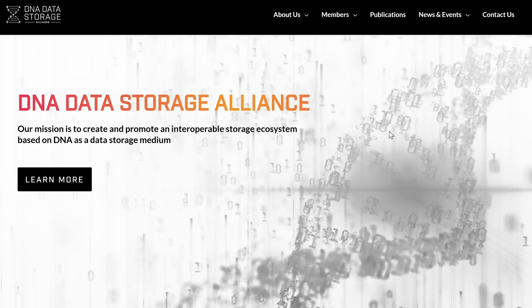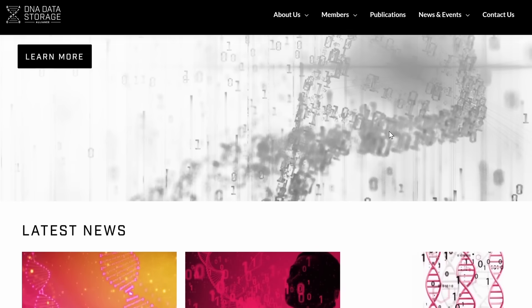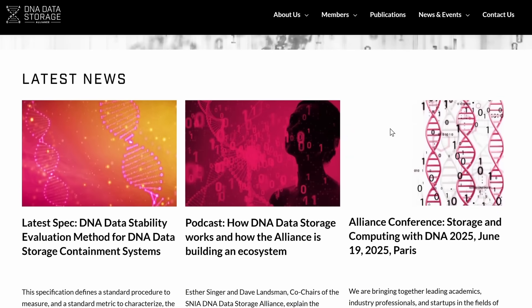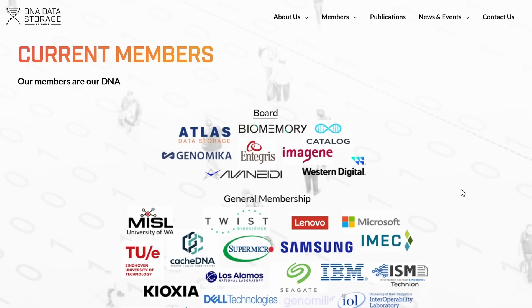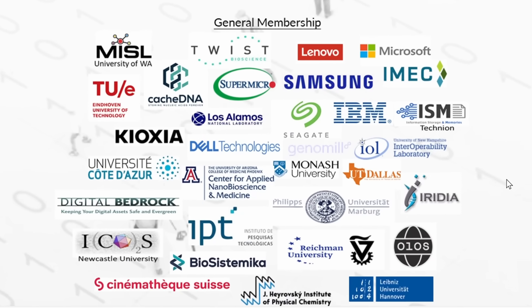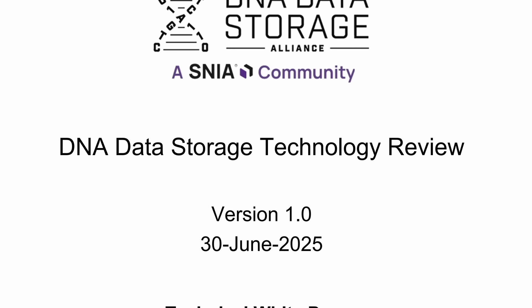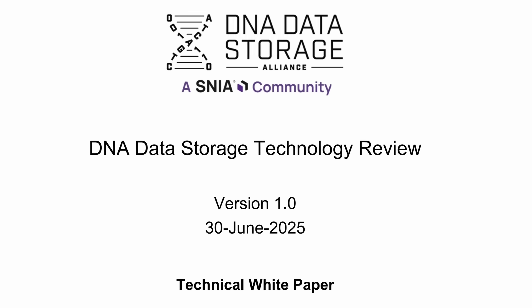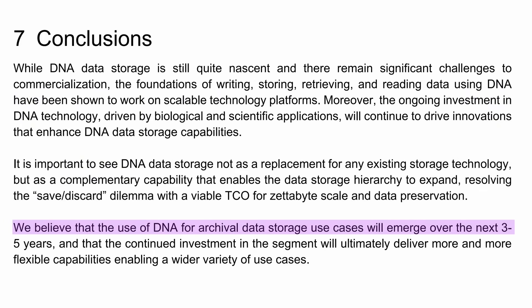The technology has been pursued most visibly by a consortium called the DNA Storage Alliance, which has been around since 2020. It now has 41 members, including Microsoft, Dell, IBM, Samsung, Lenovo, and a lot of universities. In a white paper that just appeared in June this year, they evaluate the readiness potential of DNA storage technology and conclude: 'We believe that the use of DNA for archival data storage use cases will emerge over the next three to five years.'